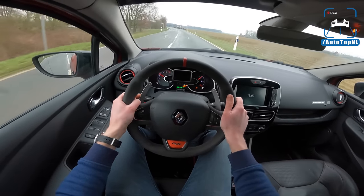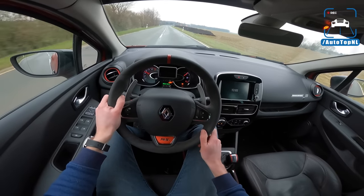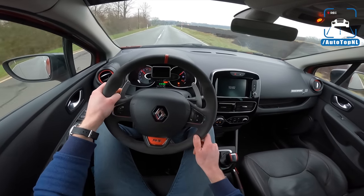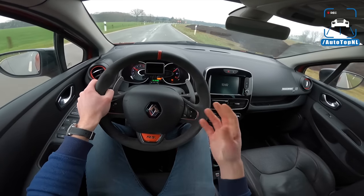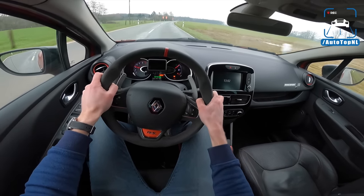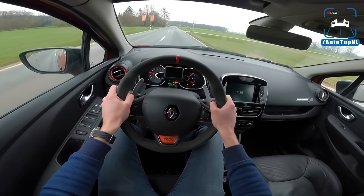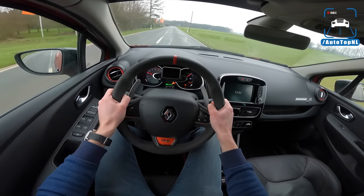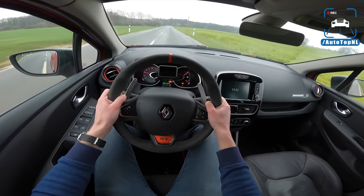That is quite a loud and aggressive sound — I really, really like that, especially that upshift. You get this really dirty, messy crackle and I really like that. It's quite loud as well, and the suspension is quite hard. So it is a really, really nice die-hard hot hatch, this.